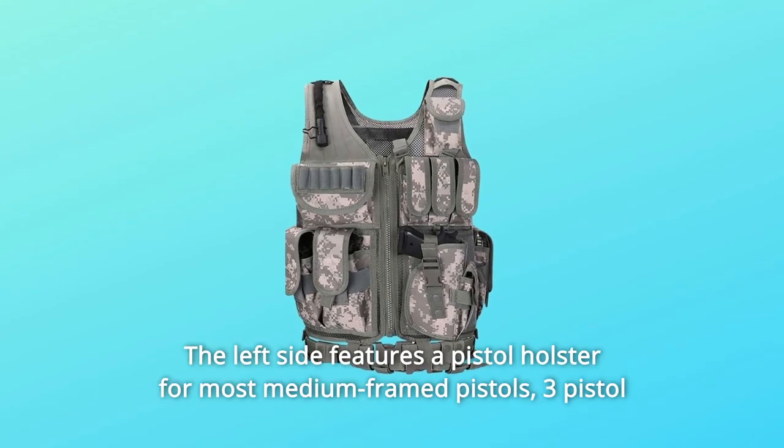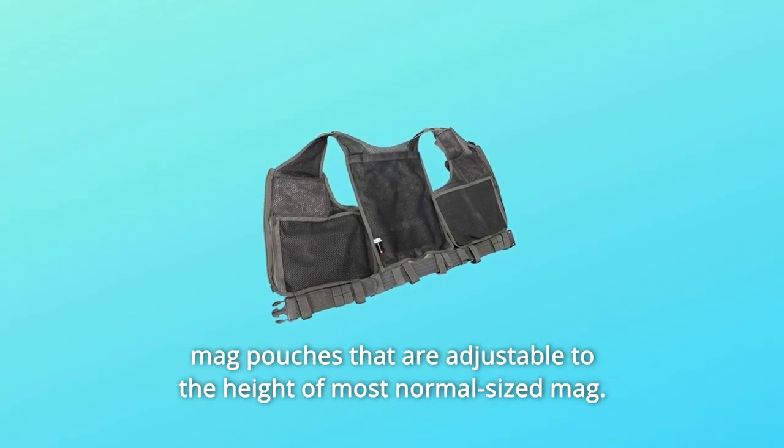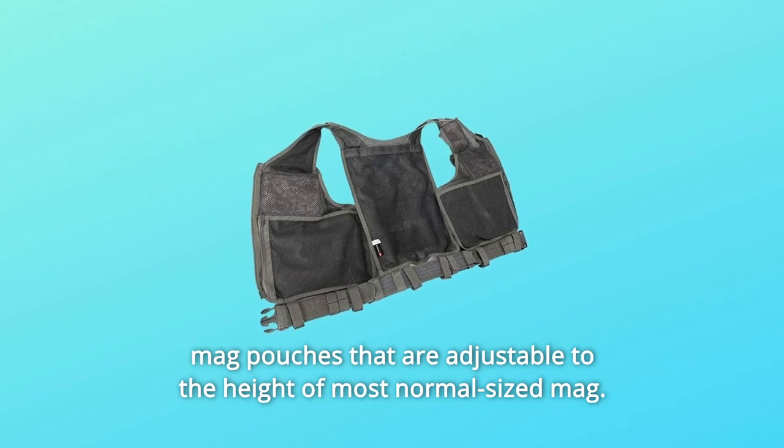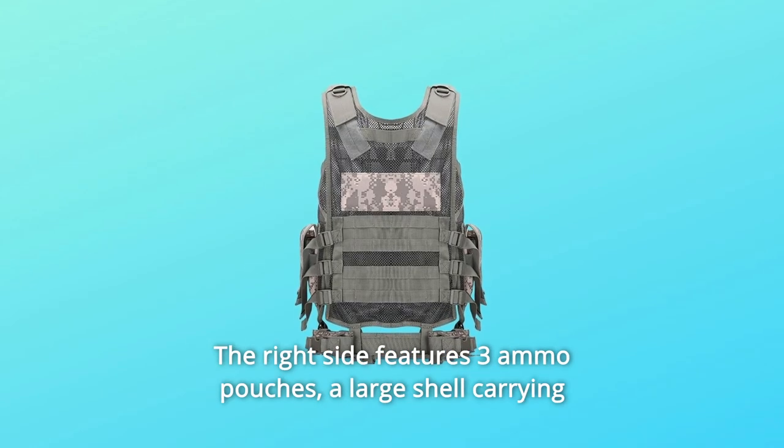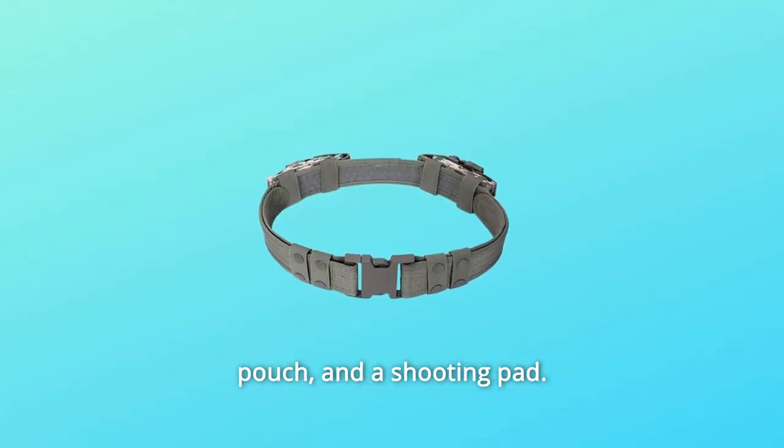Number 7: The left side features a pistol holster for most medium-framed pistols and three pistol mag pouches adjustable to the height of most normal-sized magazines. The right side features three ammo pouches, a large shell-carrying pouch, and a shooting pad.